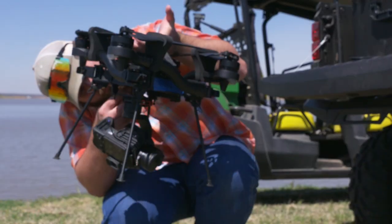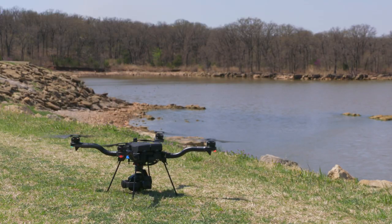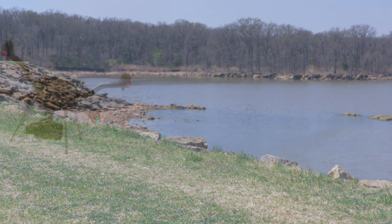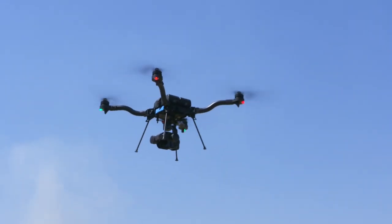On a sunny, windless day, Goose the UAV is preparing for takeoff. Once off the ground, Goose begins an autonomous flight, taking a series of photos that will later be stitched together for a very important purpose.